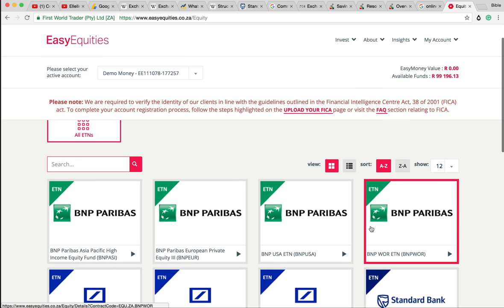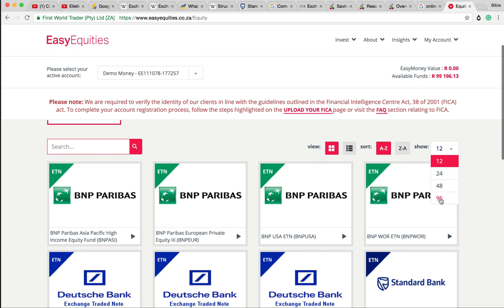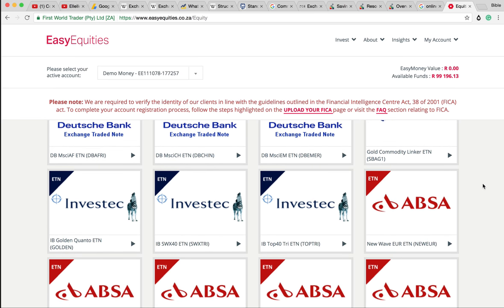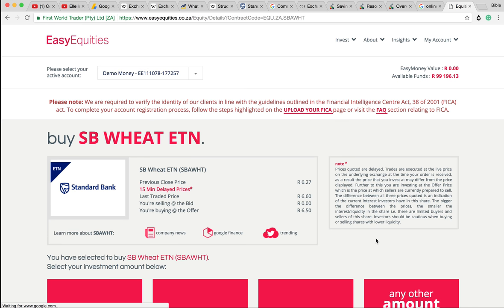What else can I tell you about exchange-traded notes? Some of them allow for gearing - those are quite interesting. So if there's a 1% increase in gold, they pay out 2%. But on the same token, if gold goes down by 1%, they decrease by 2%. So you can build in this artificial leverage with exchange-traded notes - you can start having a lot of fun being very creative with them.